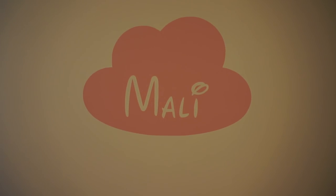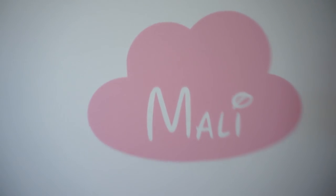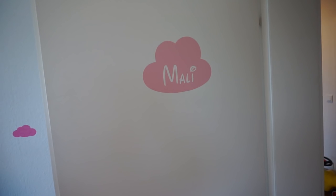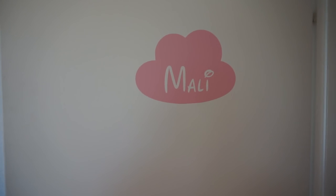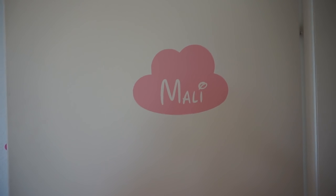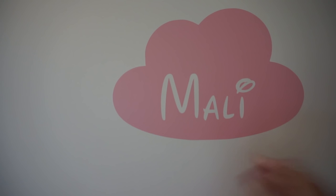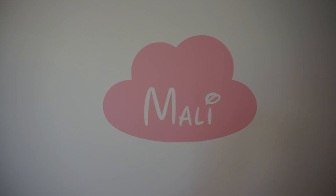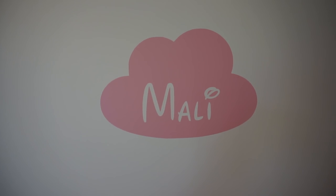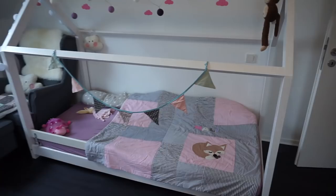Wir fangen natürlich mit der Zimmertür an. Ich mache die Tür auf, dann ist es ein bisschen heller. An dieser Tür haben wir schon so einen Namenswolken-Aufkleber-Sticker. Die mir schon länger folgen, wissen: Ich liebe Wolken – das hat es mir echt angetan, schon in der Schwangerschaft. Und wenn man dann ins Zimmer reinkommt...